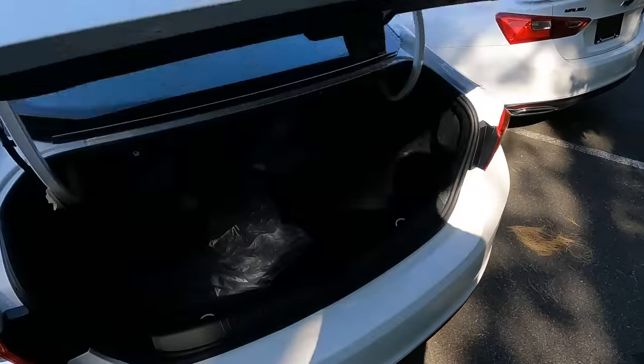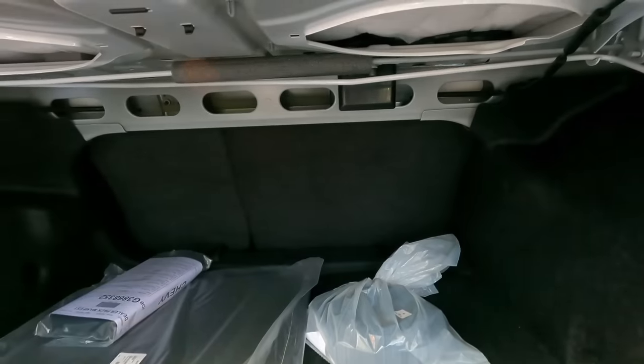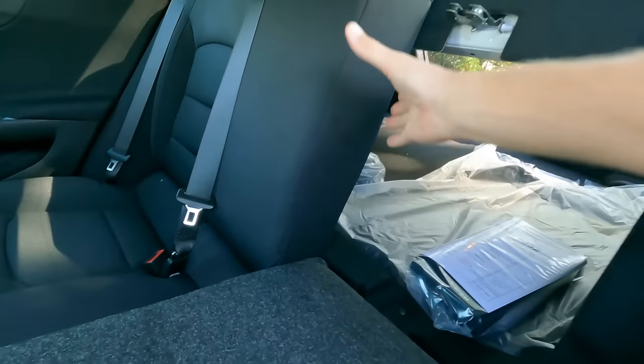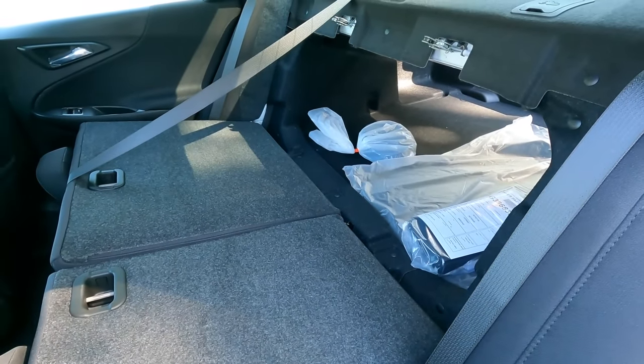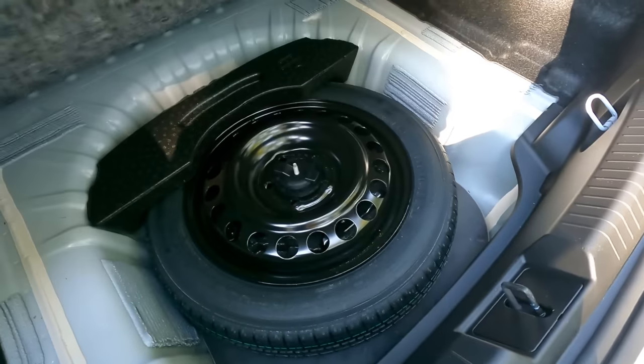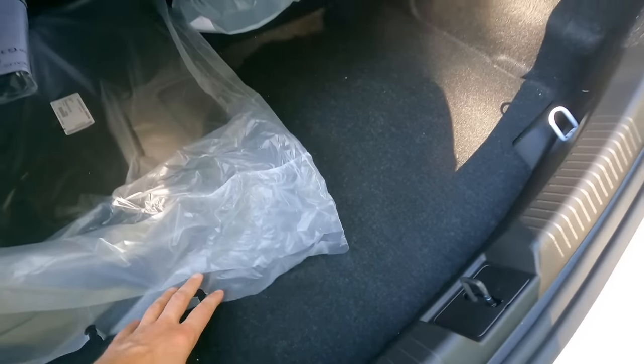With that, we can open up the trunk — you'll notice ample trunk space. You have a pass-through where you can pull these tabs and the seats will fold flat, so if you have longer items you can put them in the cargo area. Under the floor there's a compact spare tire, jack, and all the tools you'd need to make a tire change.